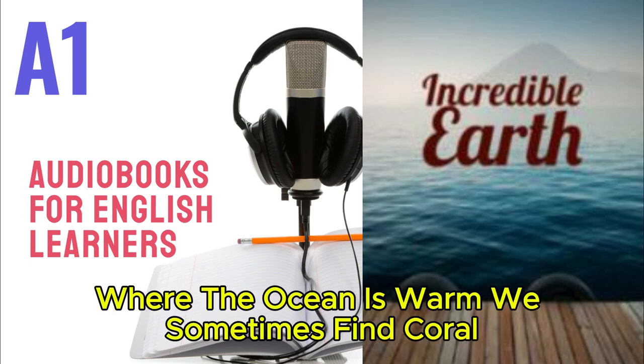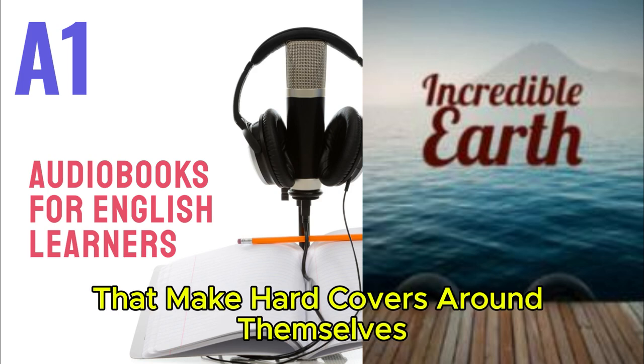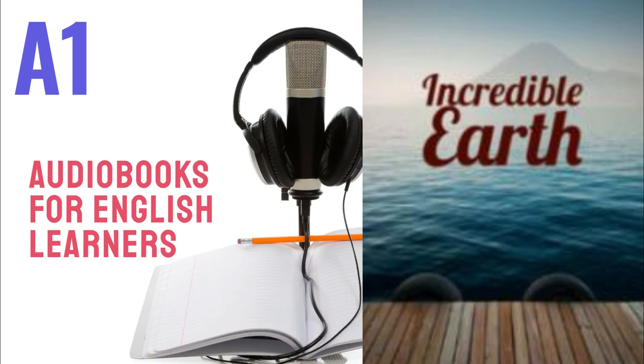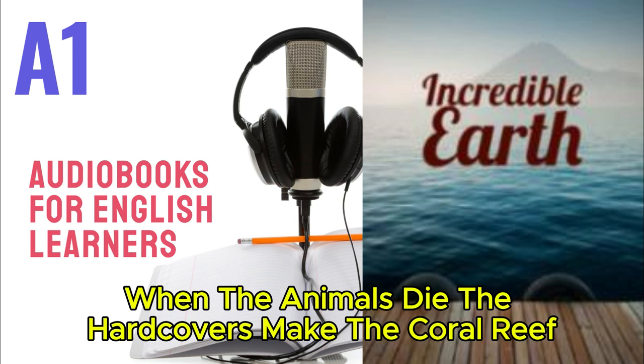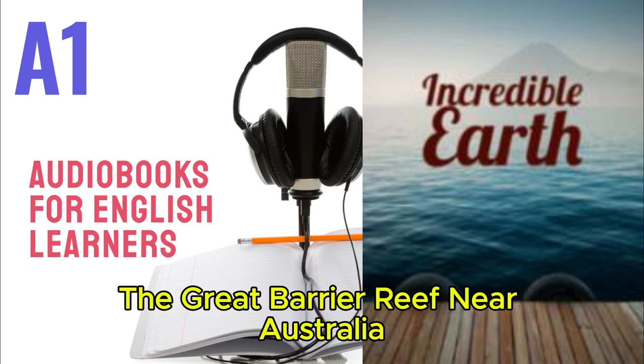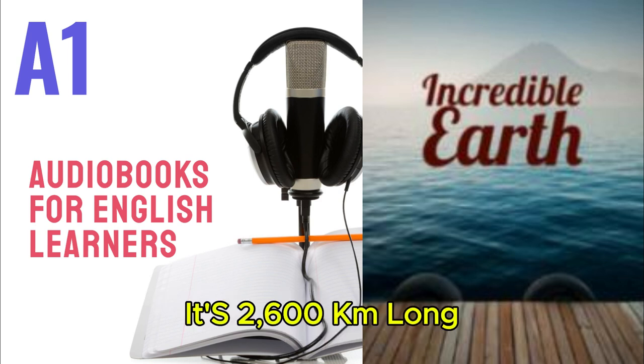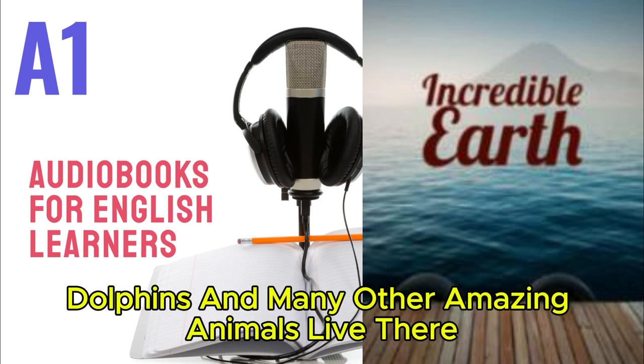Where the ocean is warm, we sometimes find coral. Coral is made of millions of very small animals that make hard covers around themselves. When the animals die, the hard covers make the coral reef. The Great Barrier Reef near Australia is the biggest coral reef in the world — it's 2,600 kilometers long. Sea turtles, dolphins, and many other amazing animals live there.